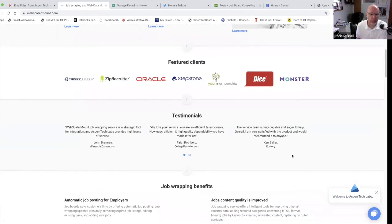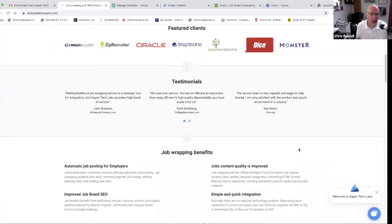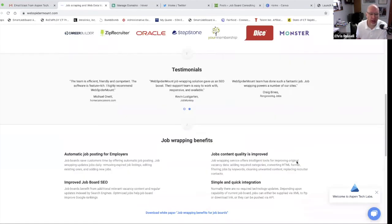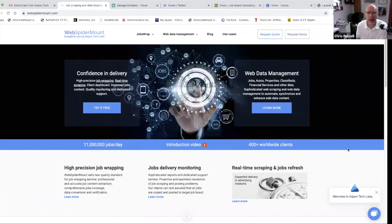But yeah, it's a pretty good service. You don't get paid for it — you pay them to scrape the jobs and deliver them to you. But it's content for your board, and it's pretty good content as well. It's all from employers, no other job boards or staffing firms. So check them out when you get a chance.